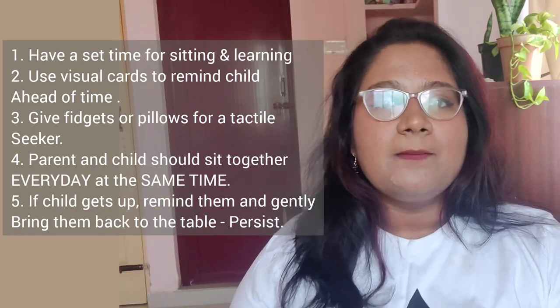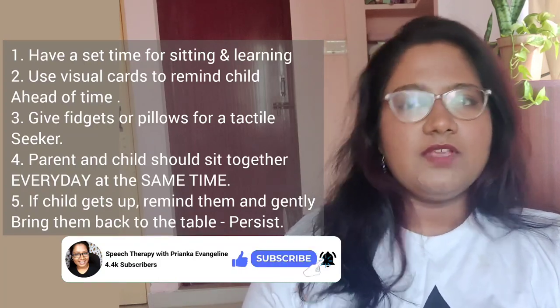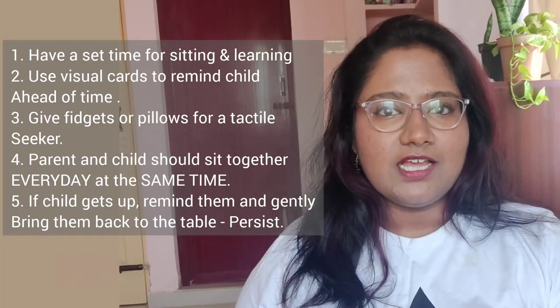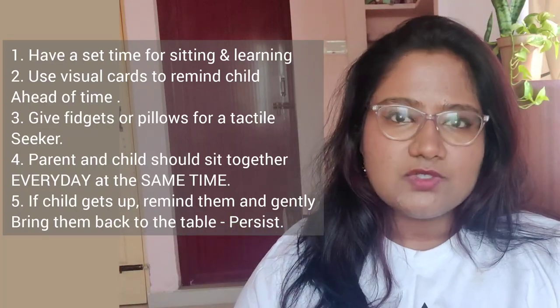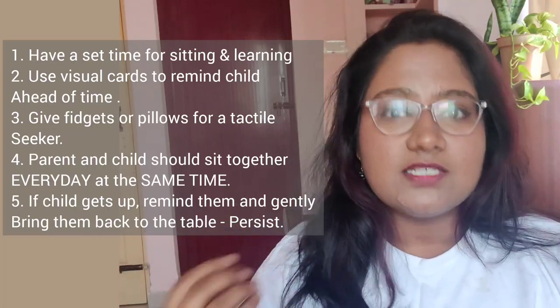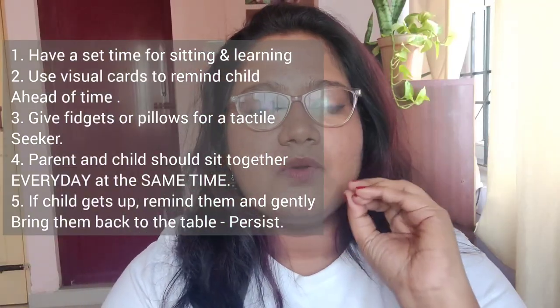Have a consistent time and keep persisting with your directions. Even if your child gets up and goes away, give them a few minutes and then say, 'Let's come back to the table.' Even if they get up again, say it again and bring them back. Over time your child will begin to expect: when mommy sits at the table, we sit and do this activity; when the teacher asks me to sit, everybody is sitting — this is what we do every day.